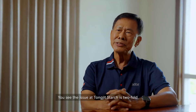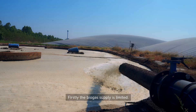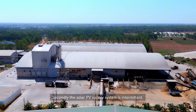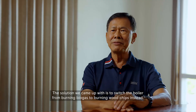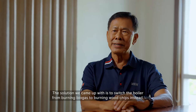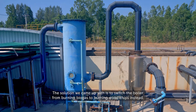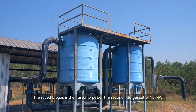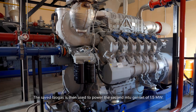The issues at TONG JIT starch are twofold: firstly, the biogas supply is limited; secondly, the solar PV supply system is intermittent. The solution was to switch the boiler from burning biogas to burning wood chips instead. The saved biogas is then used to power a second MTU genset of 1.5 MW.